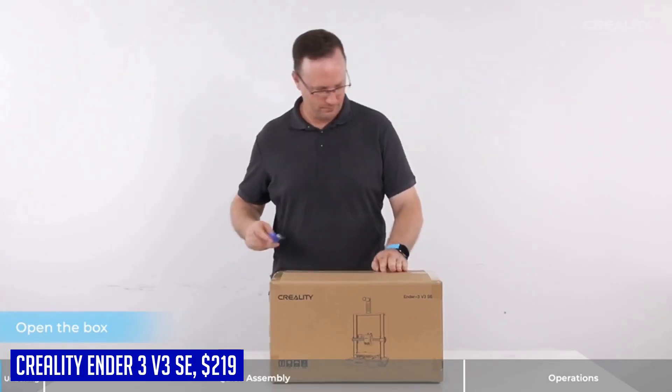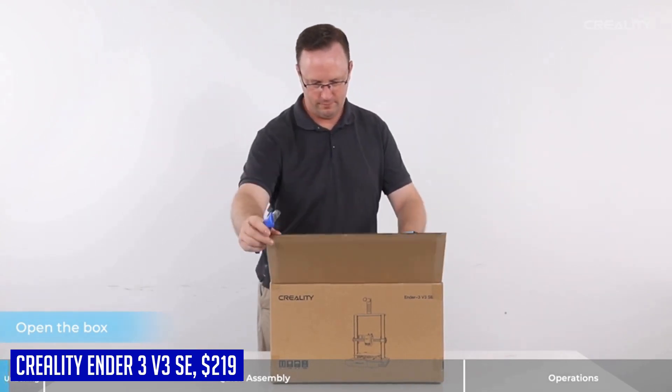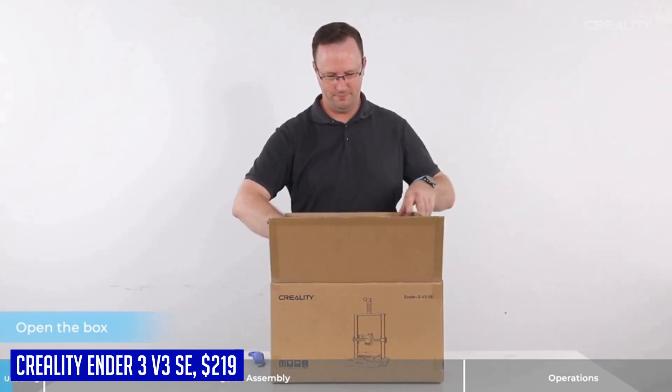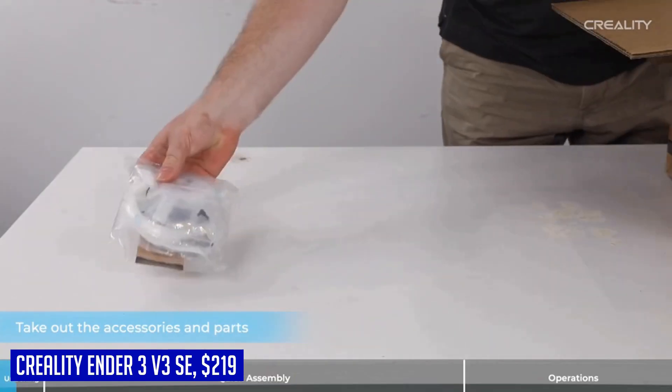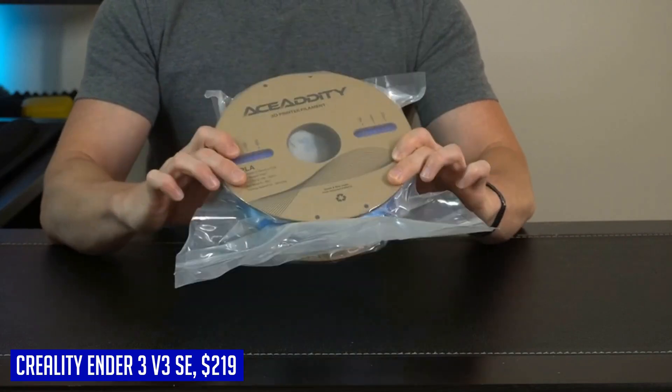At Creality, customer satisfaction is paramount. That's why they offer one year of after-sales service for their 3D printers. If you have any questions or concerns, their dedicated support team is ready to assist you within 24 hours. For a reliable, fast, and beginner-friendly 3D printing experience, choose the Creality Ender 3V3 SA — you'll be amazed at the results it can achieve.